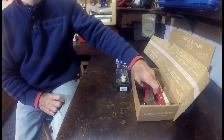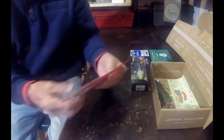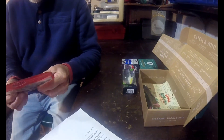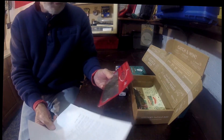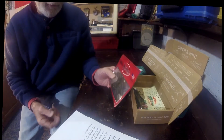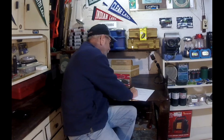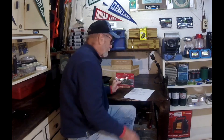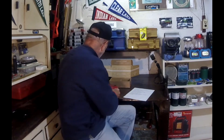Next up: Excite Lures. Excite has their own website and makes quite a good variety of soft baits. This is a pack of six called a High Floater — it's kind of a crawfish-looking thing. It's the Excite Baits Raptor Tail Junior Crawl, a six-pack. On their website, ExciteBaits.com, they have it for $4.60.